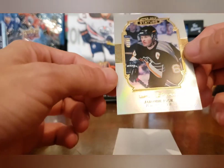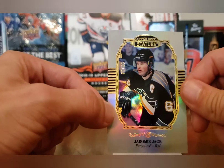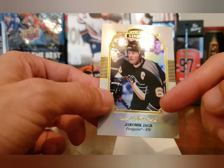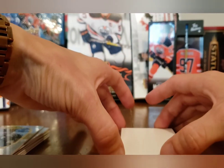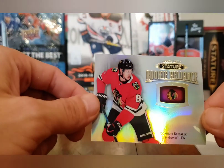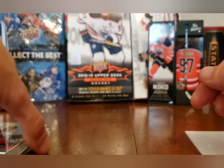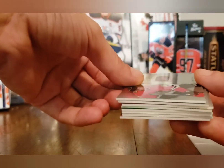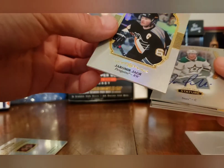Nice card right there, number 47 of 85 — Jaromir Jagr, Upper Deck Stature, the portrait style one. And our very last card of the break, not autoed but a nice rookie once again — a Rookie Reliance of Dominic Kubalik. I like this box a lot more, the auto was a lot better as well.